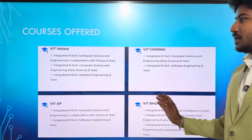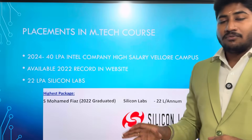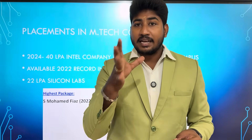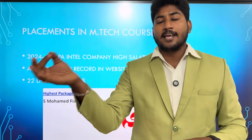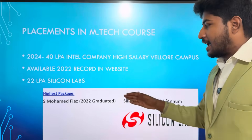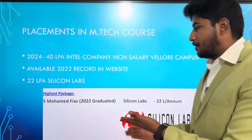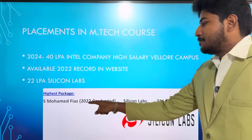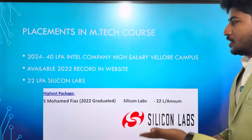There are four campuses available including Bhopal campus. Placements — if you like M.Tech Integrated courses, what are the placements? Placements are up to the level. The highest salary package is around 40 lakhs. We have checked last year's brochure and website. There is some official information — Silicon Labs and other top companies have given placements.